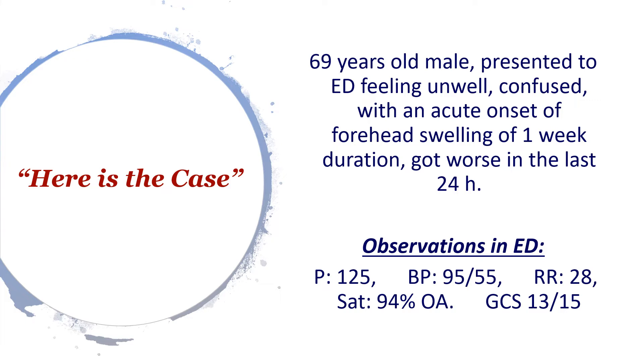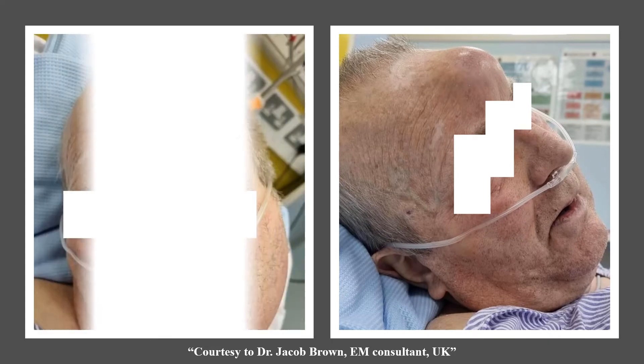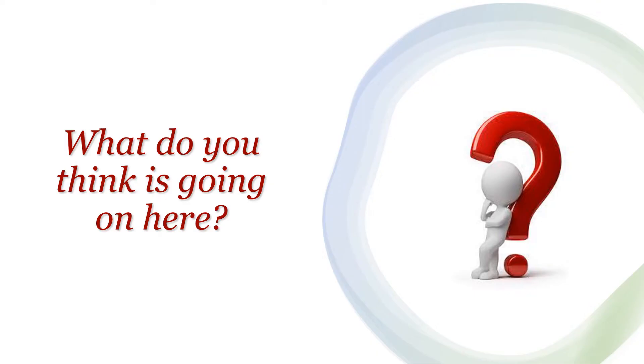This is the kind of presentation this patient came with. The patient kindly agreed and consented that we can use his photo for teaching purposes. If we look at this, we can all see there is a really big lump in the forehead that no one would miss. Now you've got the full picture — you've seen what I've seen and heard the story. What do you think is going on here? I think I can hear some of you saying Pott's Puffy Tumour.